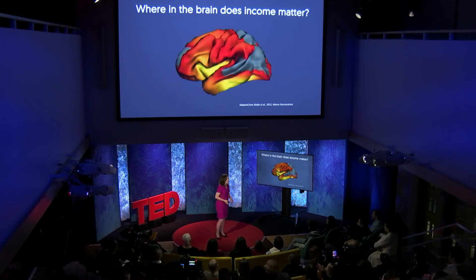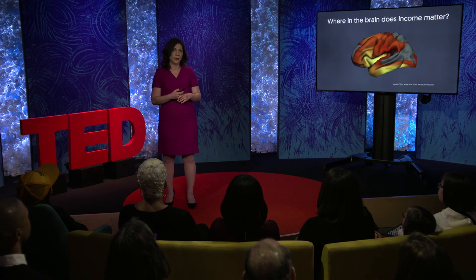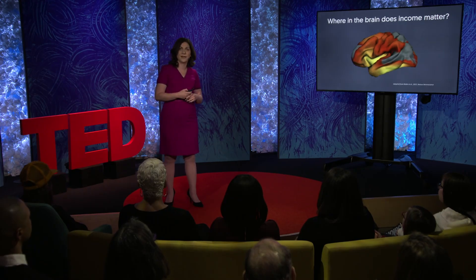There are a few points I'd like to highlight about this study. Number one, this link between family income and children's brain structure was strongest at the lowest income levels. So that means that dollar for dollar, relatively small differences in family income were associated with proportionately greater differences in brain structure among the most disadvantaged families.